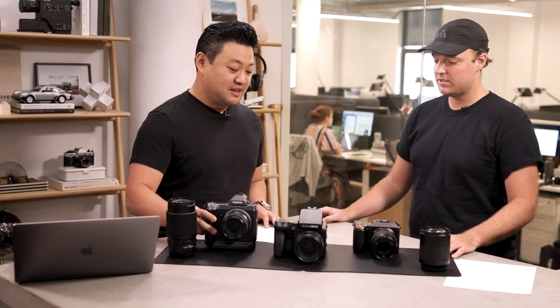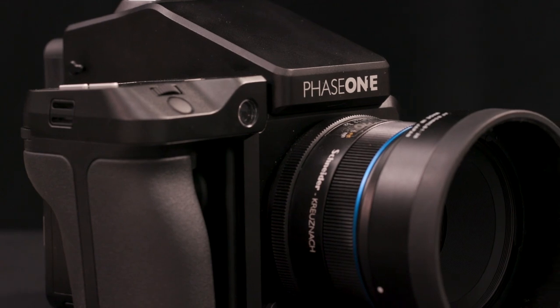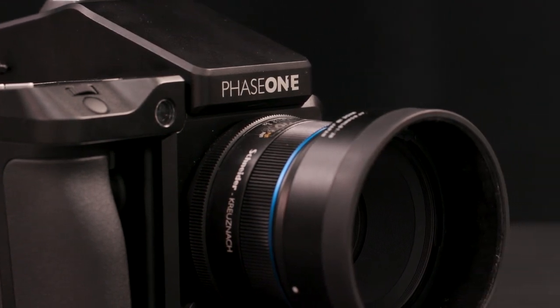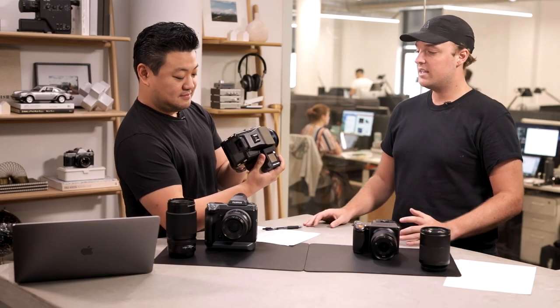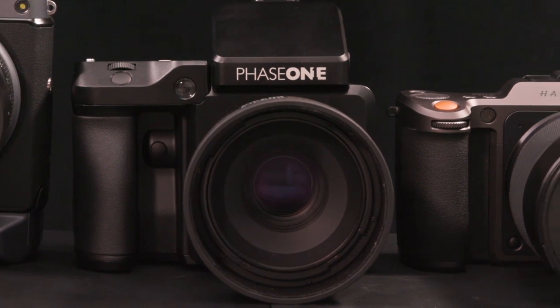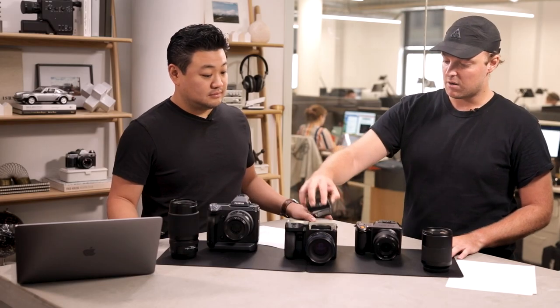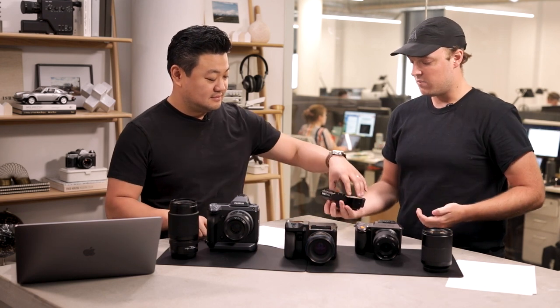Let's talk about the Mac Daddy here — this is the Phase One IQ4. It's 150 megapixels. It's got a bigger sensor, even within the realm of medium format, bigger than the other two. It's the logical extreme of cameras as they exist right now. Everything's interchangeable, it's all modular. It's got a ground glass optical viewfinder, which is hilarious.